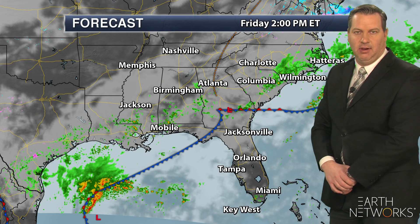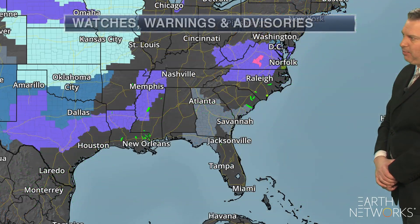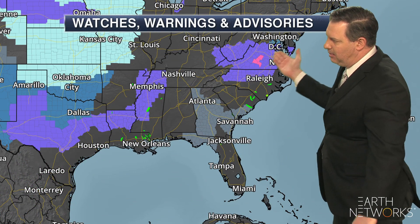Very heavy rainfall at times. And up to the north, cooler weather. We're going to be looking at the threat of some ice accumulations towards Virginia, maybe northern North Carolina. We have winter weather advisories as a result of that.